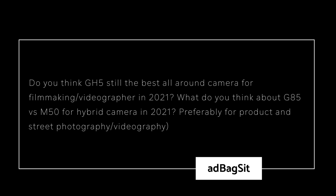Adbag asks: 'Do you think the GH5 is still the best all-around camera for filmmaking in 2021? What do you think about the G85 and the M50 for hybrid camera use, preferably for product or street photography and videography?' I'm going to answer you honestly. The GH5 wasn't the best all-around camera for me, or I would have bought it back around 2018-2019. The GH5 is still a very solid camera, but for those who require accurate autofocus it's not for you. If you're doing studio work or work where the subject isn't moving around a lot, the GH5 still offers value. But here's my problem recommending the GH5 — the GH6 is imminent.